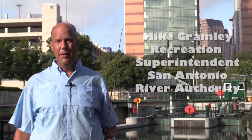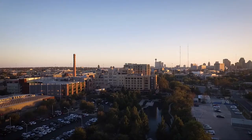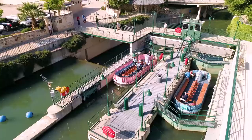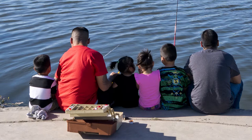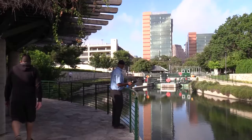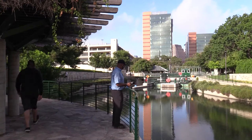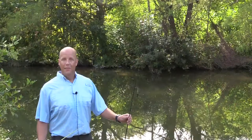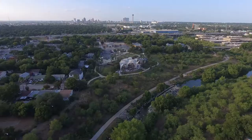Hi everyone, my name is Mike Gramley. I'm the Recreation Superintendent for the San Antonio River Authority. Today I'm with you here on the museum reach of the San Antonio River. This area is near downtown and the Pearl. You can also see the locks and dams behind me. A lot of people call my office asking where they can go fishing on the San Antonio River, and we love people to utilize the river as a resource. Here on the museum reach the trails are a little bit narrower and there's a lot of usage — you wouldn't want to hook anybody in the eye. So there are some better alternatives and I'd like to introduce you to them right now.